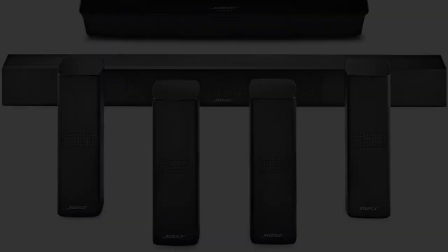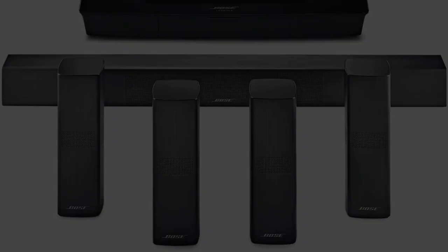Overall it is a great product which delivers a true 5.1 setup that provides stunning cinematic sound performance and wireless surround sound.